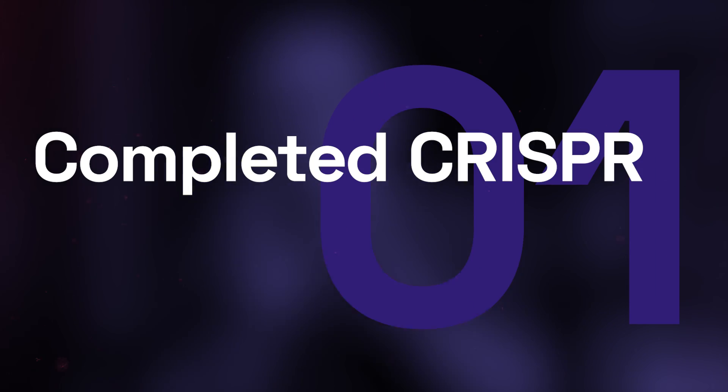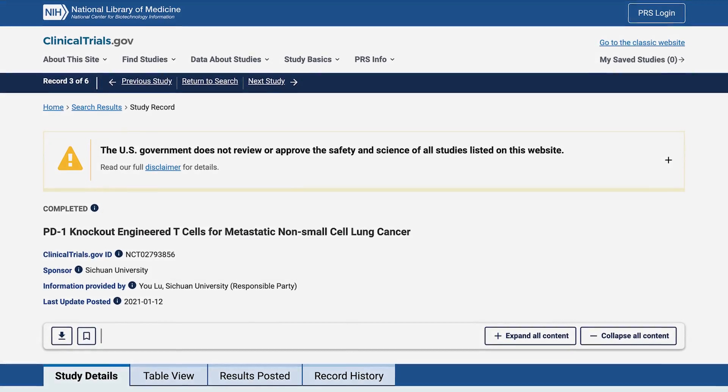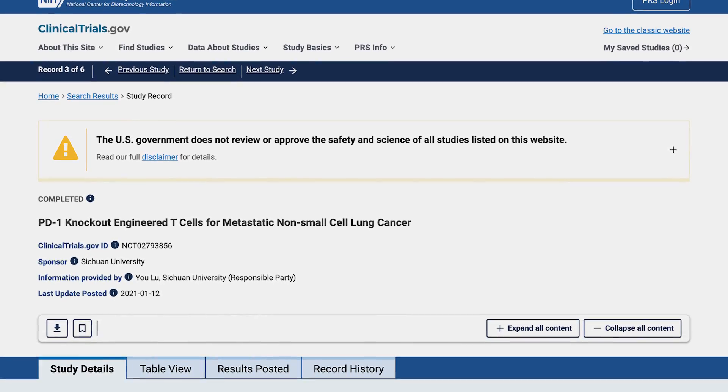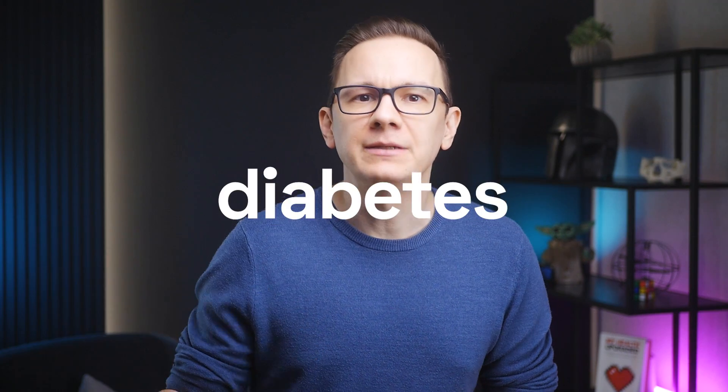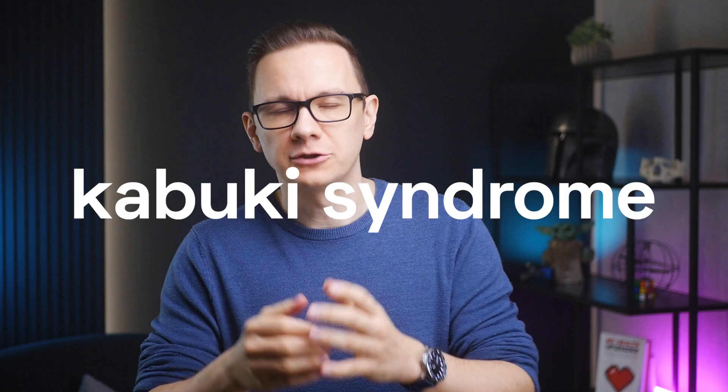Completed CRISPR Clinical Trials: Considering that clinical trials can take over 10 years to complete, it's no surprise that only 6 trials are listed as complete. One completed phase 1 clinical trial involved CRISPR-edited T cells in patients with advanced non-small cell lung cancer. Notably, half of the completed trials investigated interventions for advanced cancer types, and the remaining involved either diabetes, viral eye infection, or Kabuki syndrome, a rare genetic condition.